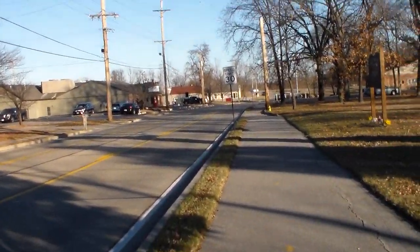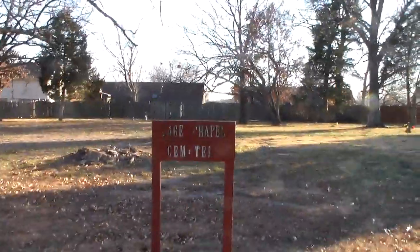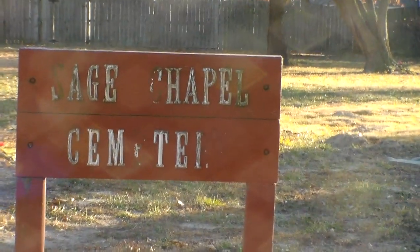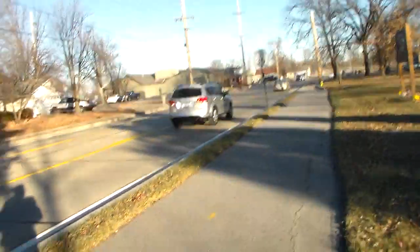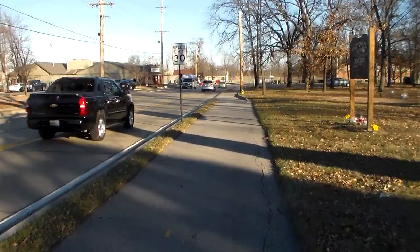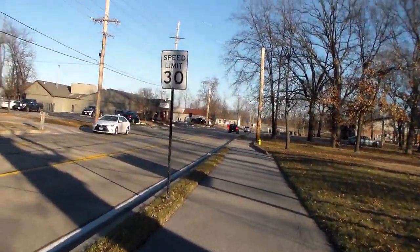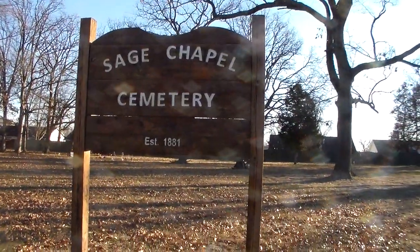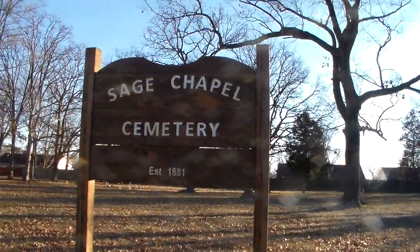Right now we're walking on the north side of the cemetery, along the sidewalk right along the Veterans Memorial Parkway, which was a former highway. Here is the original sign for Sage Chapel Cemetery. As we continue heading east along the north side of the cemetery, we find the new sign right here for Sage Chapel Cemetery, which was put here just a couple of years ago.